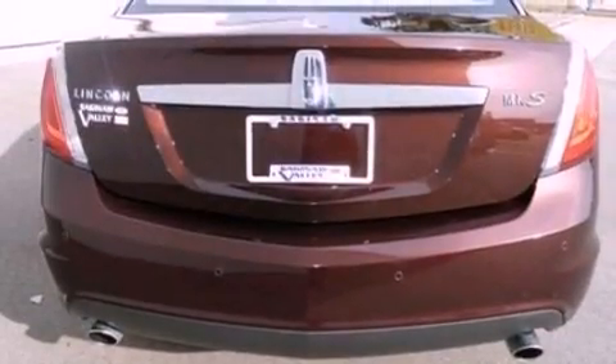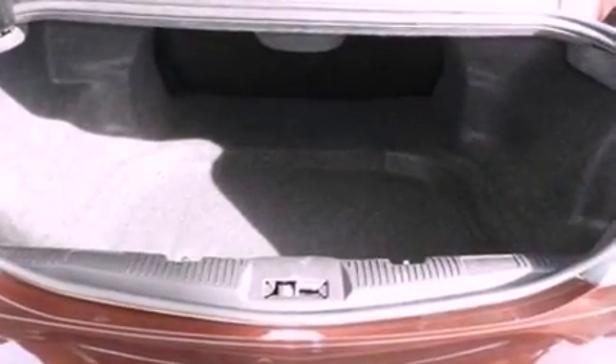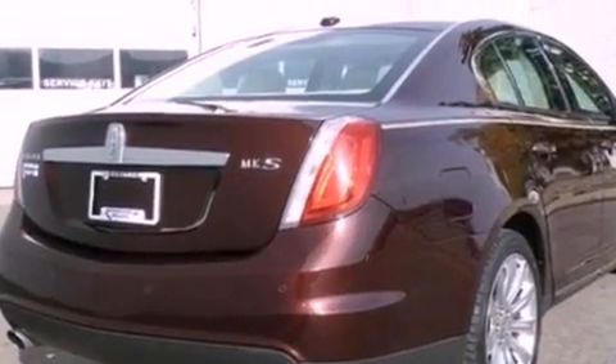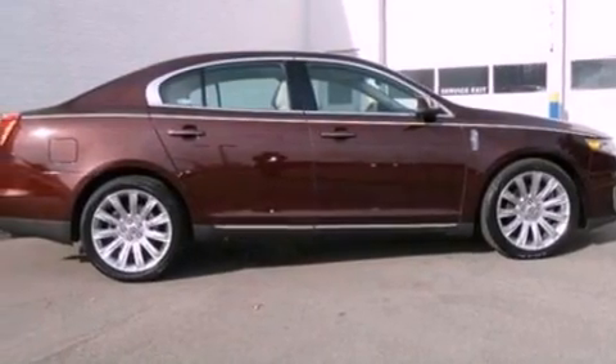Its top features include keyless ignition, cooled seats, traction control and stability control systems, xenon headlights, 100% commercial-free Sirius satellite radio, and big 18-inch wheels.